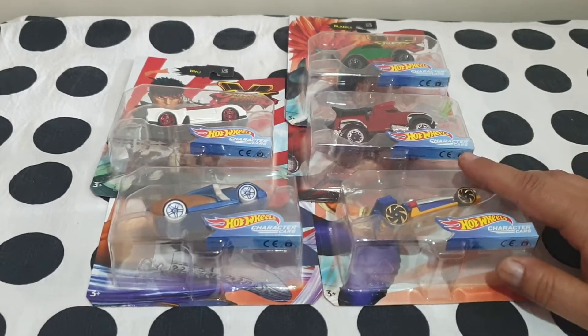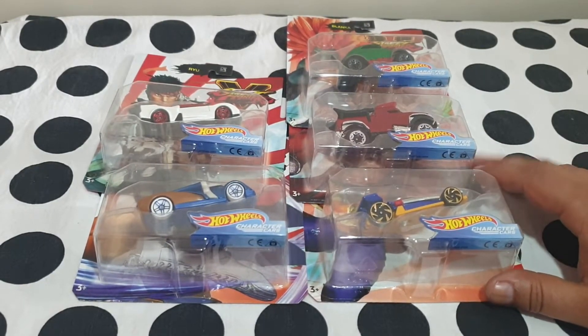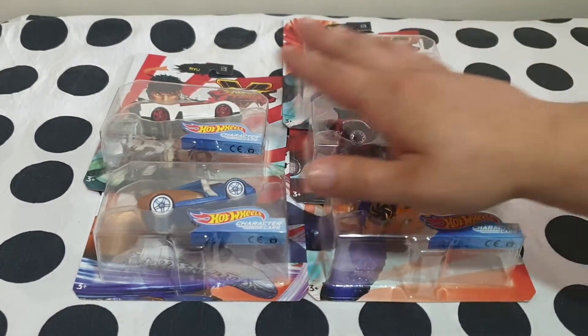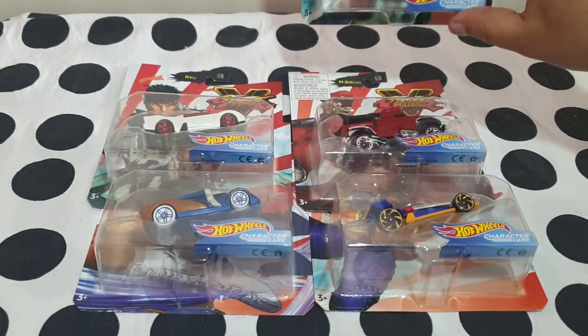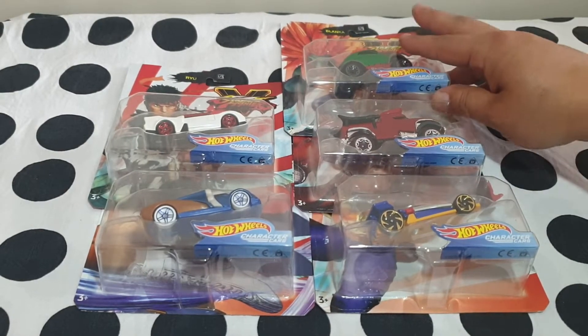It is also one of the collections I struggled the most to complete, because Blanca just wouldn't play ball. So I had these for numbers 1, 2, 4 and 5, and I've been missing number 3, that being Blanca, for more than a year.